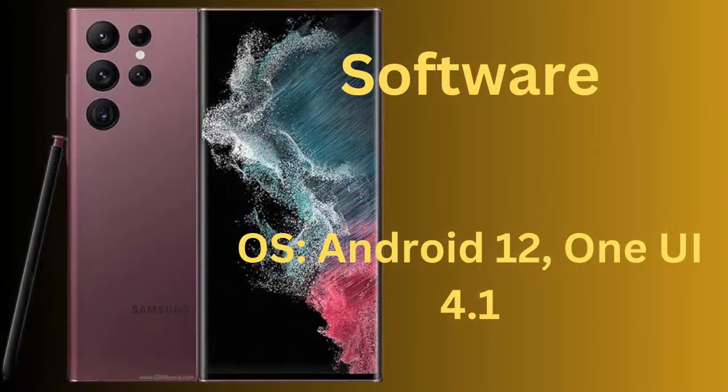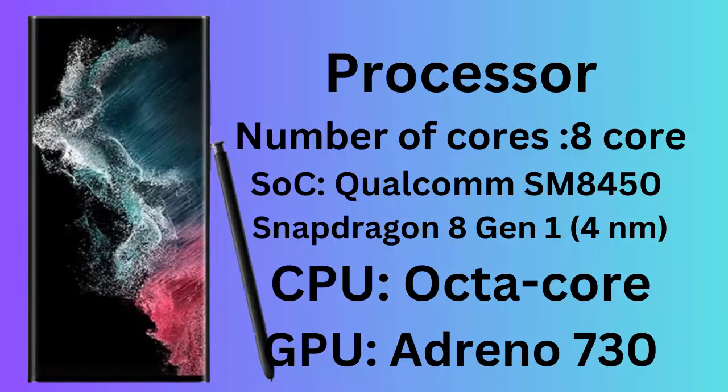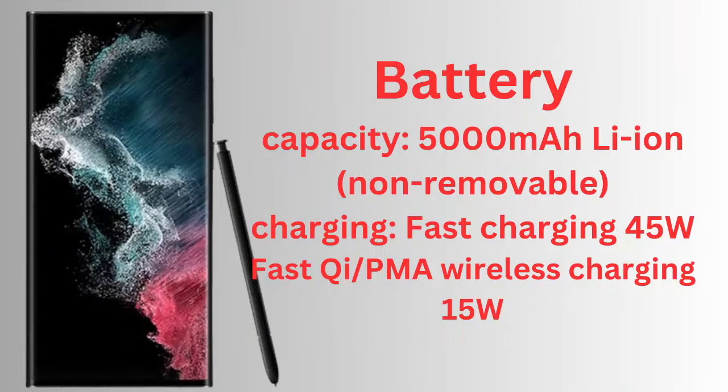Memory: RAM 8GB, ROM 128GB. Camera secondary: 40MP, F2.2, 26mm wide. Video: 8K at 24fps, 4K at 30-60fps, 1080p at 30-60-240fps, 720p at 960fps. HDR10+ features: LED Flash, Auto HDR, Panorama.